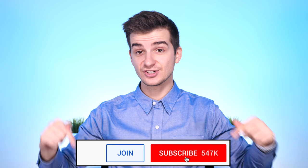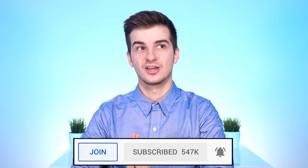Subscribe and hit the notification bell if you're new to the channel and you want to see more videos like this one. Here's everything you need to know about Samsung's next big phone for 2019, the Samsung Galaxy S10.